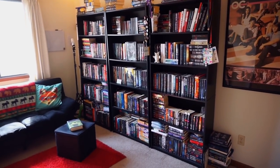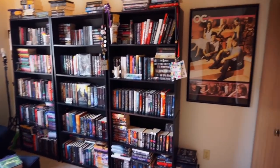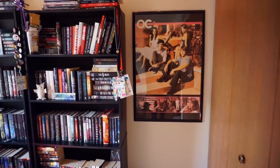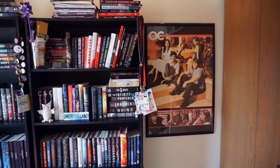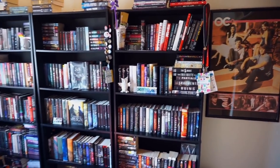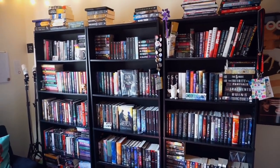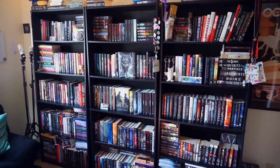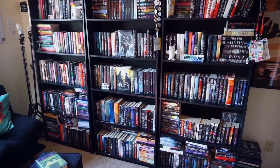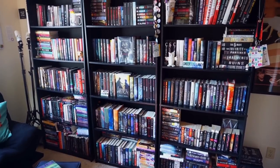Over on this side of the wall I have my three bookshelves that have been with me for a while. You can probably see the OC poster — I've said so many times that one of my favorite shows is The OC. I used to watch it with my stepdad; he got me that poster and framed it for me when I moved into this apartment. It was the perfect place to put it. All three of these bookshelves I got at Walmart.